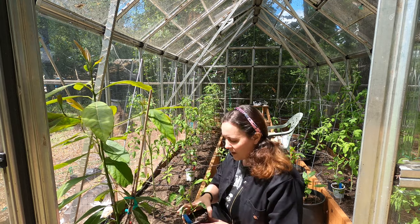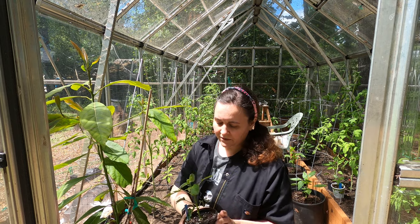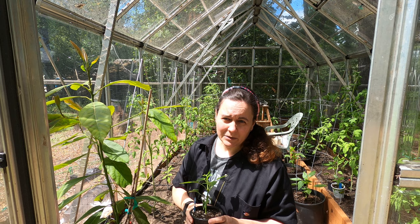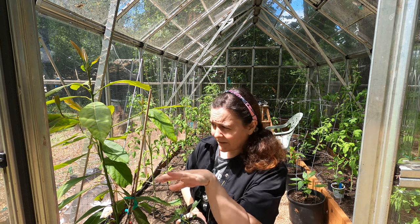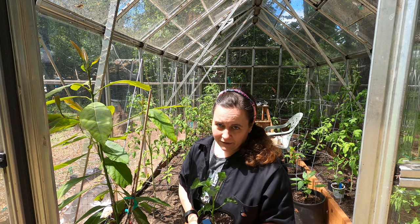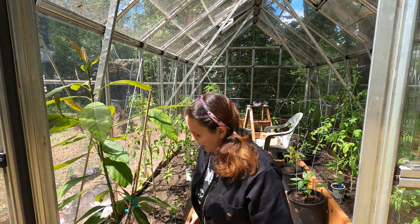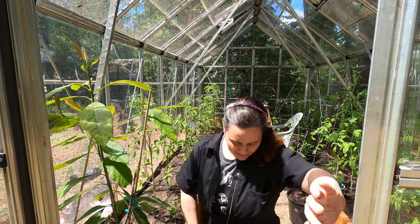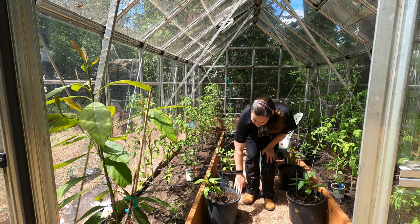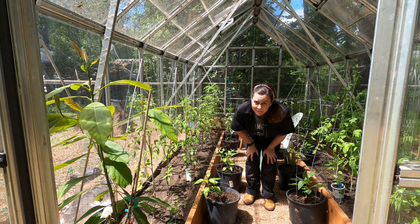I have a whole lot of potted-up peppers — sweet and hot — that have just been sitting in here, out of the elements. It's still been a little cold sometimes, especially in the evenings with heavy rain showers. I do have some peppers outside, but I'm keeping some back and putting some in to experiment with timing. I also have some pepper plants that will stay permanently in the greenhouse.